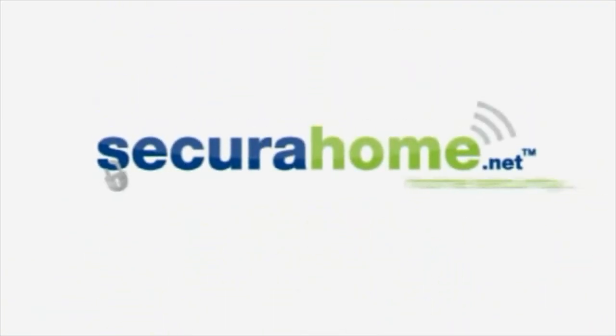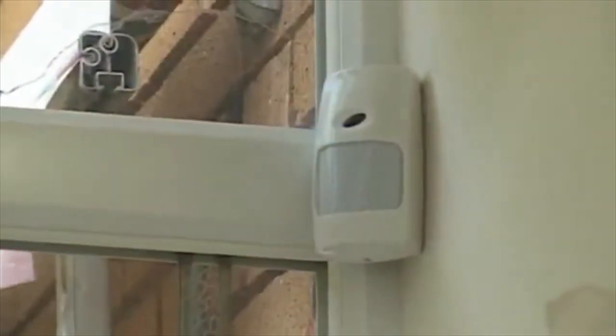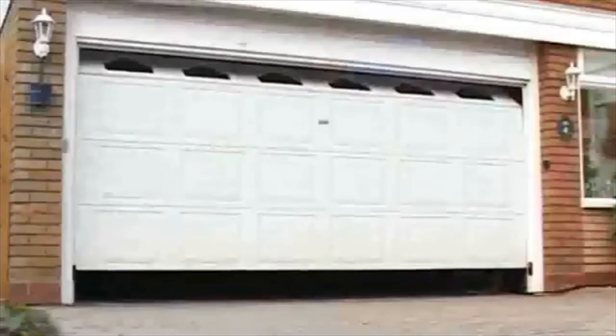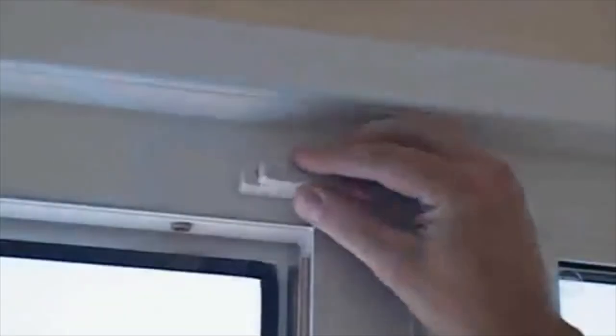Welcome to SecuraHome, installers of possibly the most advanced home security system on the market today. Offering the power of digital technology and discrete sensor design with a host of innovative and importantly user-friendly features, it's never been easier to safeguard your home, possessions and loved ones.